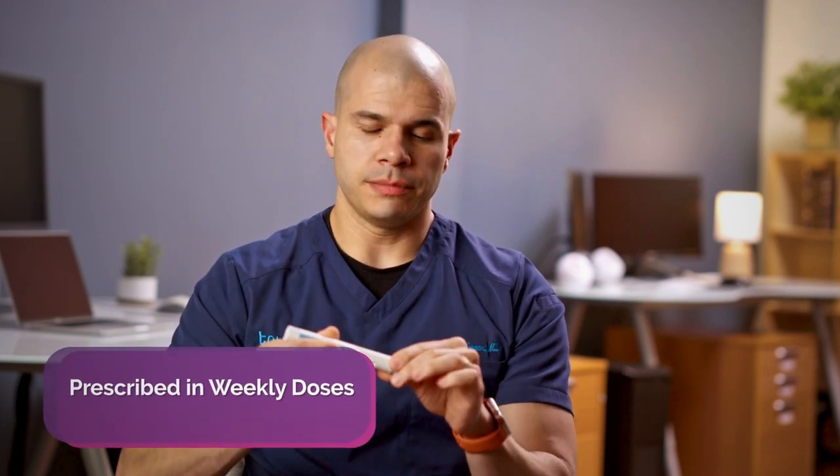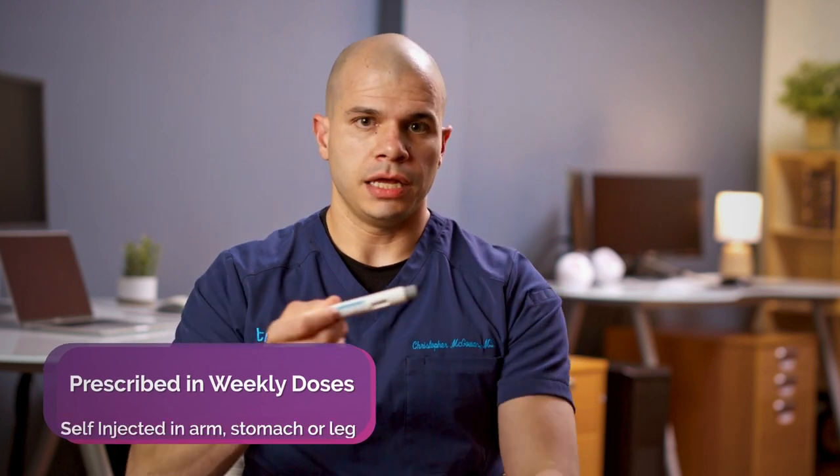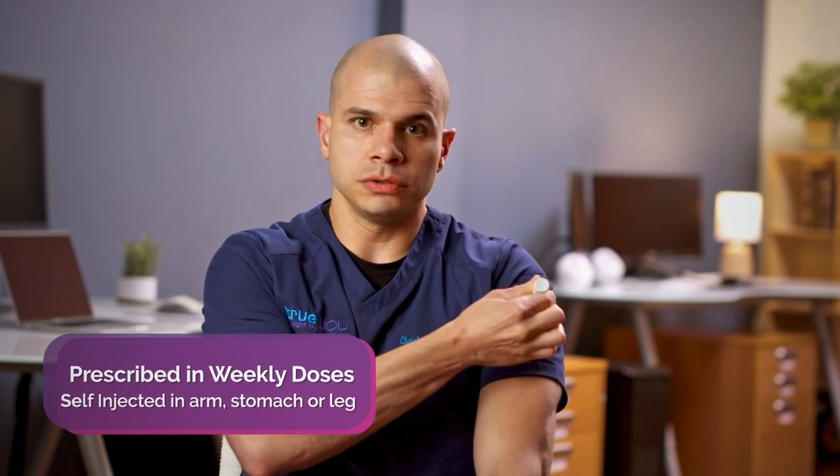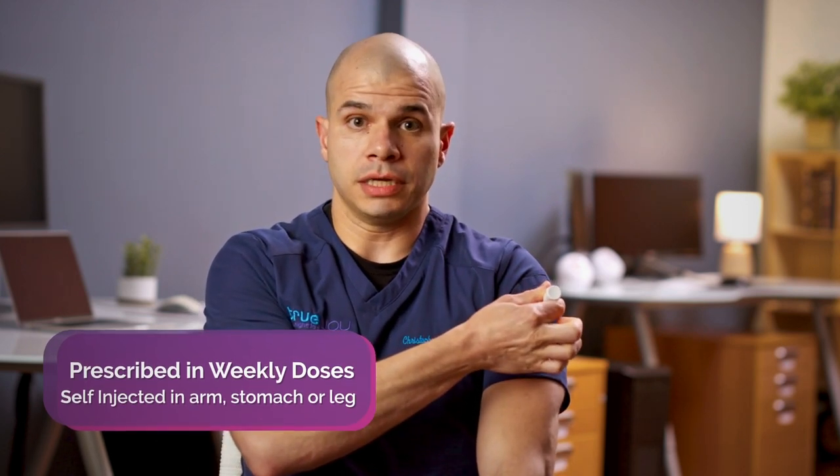The way this medication is administered is with a pen, so it's very simple to use. It has a needle within it and it's preloaded with the dose that you need. Once a week you take the medication, remove the cap, and you simply press the pen against your arm, belly, or thigh and hold, and it will inject the medication.